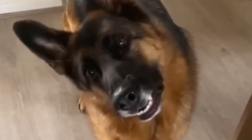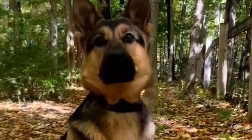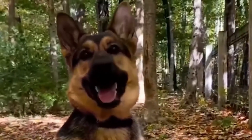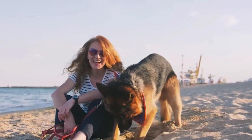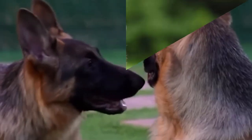Number 3: American German Shepherds. These dogs are a blend of working and show lines, offering versatility in various roles. Their appearance varies, but they typically lean towards a working line build. They possess a balanced temperament suitable for both work and companionship. Suitable for families seeking a versatile German Shepherd that can excel in tasks like protection, service work, and active companionship.